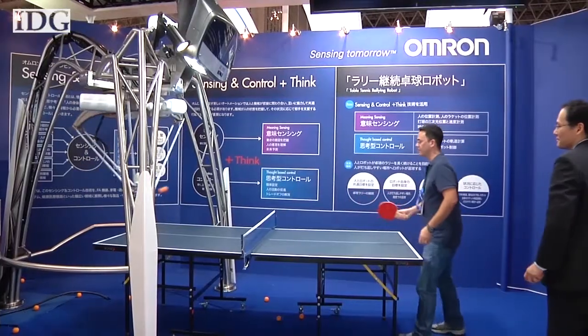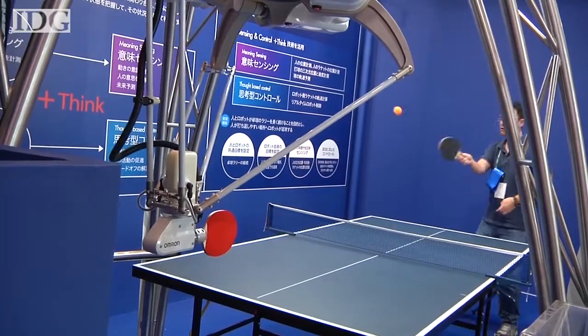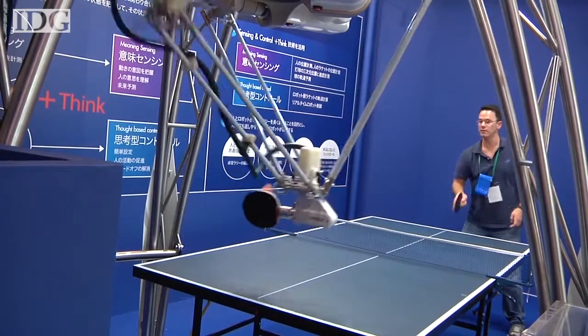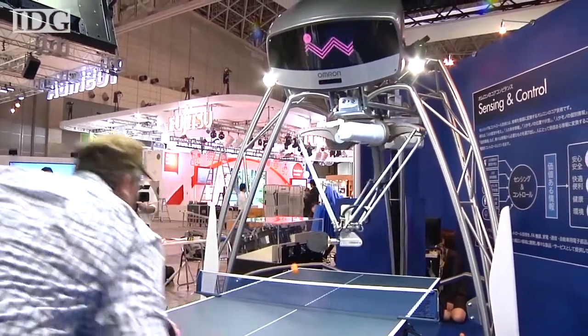The machine is far from unbeatable. Despite its imposing 600kg, it's more about getting a good rally going than trying to win. Omron is already using some of the sensing technology in its automated factory machines.